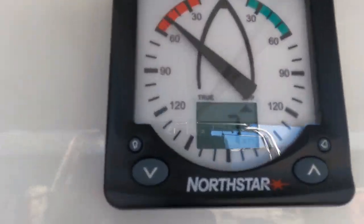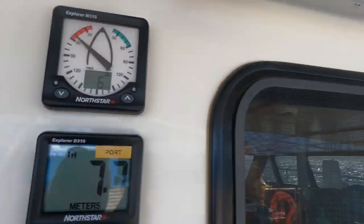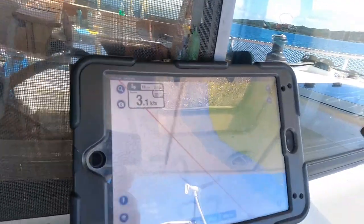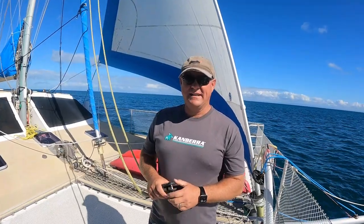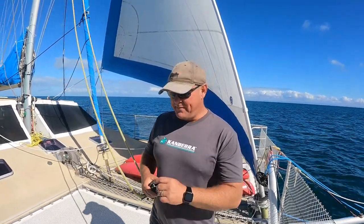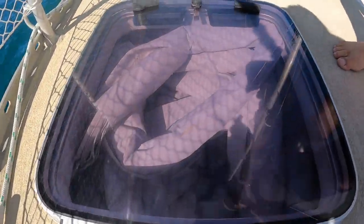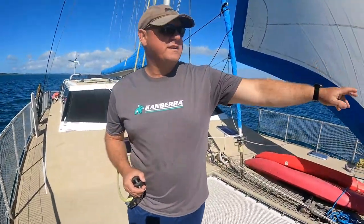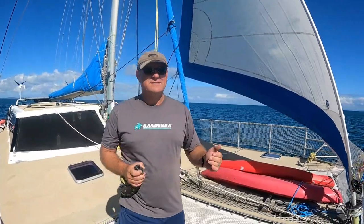The wind is about six to seven knots and we're floating along at 3.1 knots — not too bad. Today is a perfect day to get the screecher out. We keep the screecher in the forward locker, all the way up to the top of the hatch, to keep it out of the weather. It also reduces windage forward of the anchor bridle to stop us swinging so much.